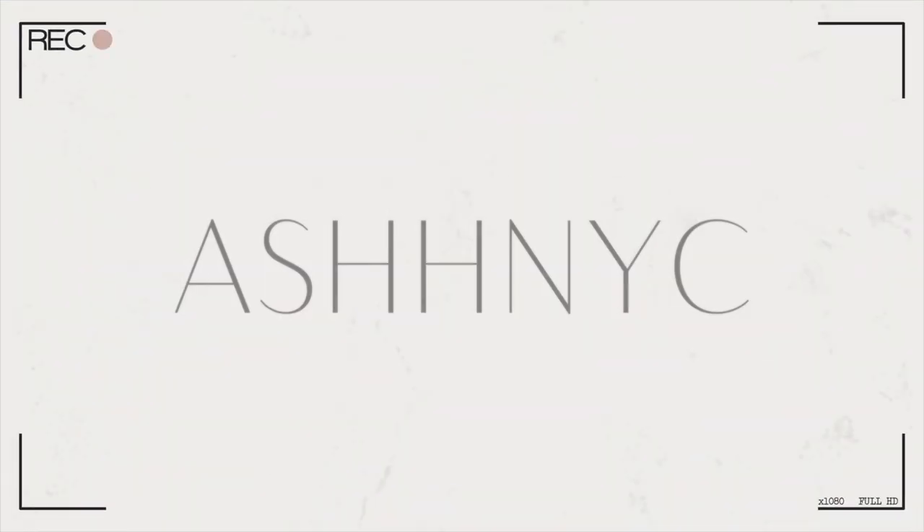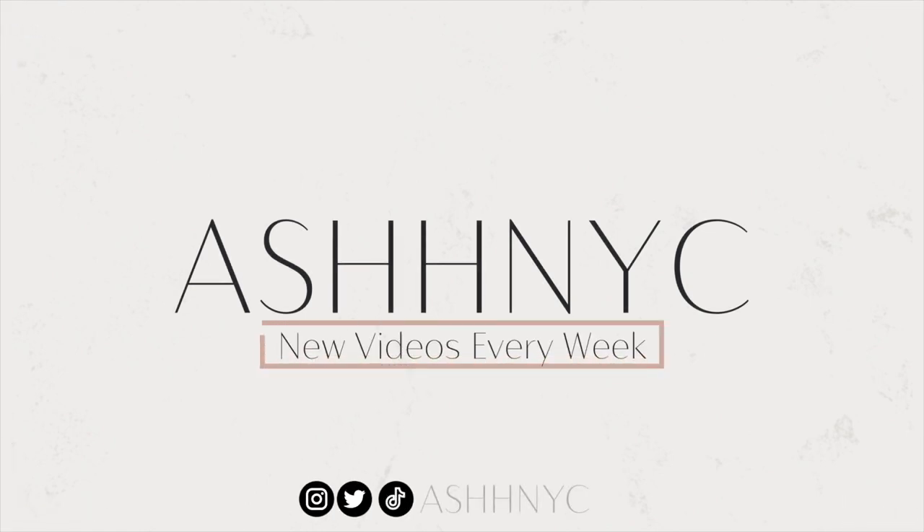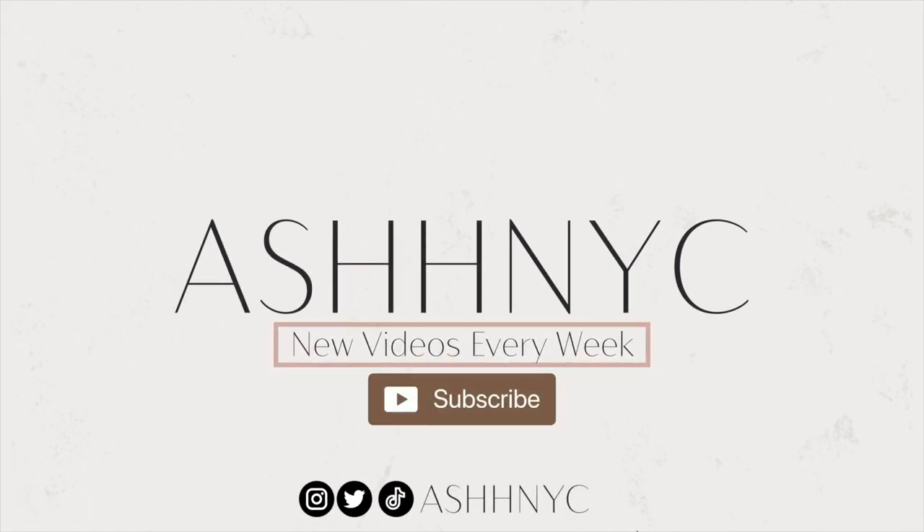Hi guys, it's Ashley aka AshMIC and I'm back today with a new video. As you can tell from the title, today we are going to be doing our very first lip swatch video.